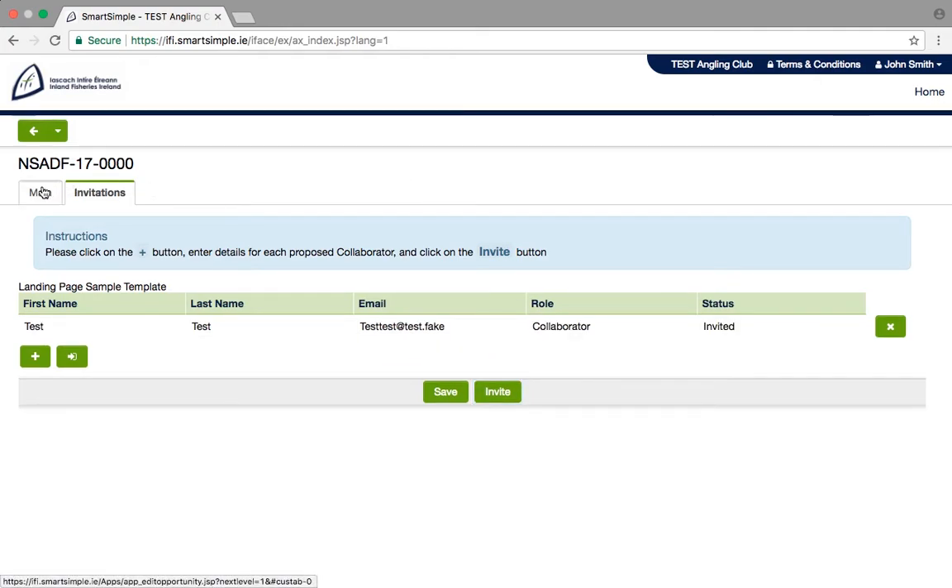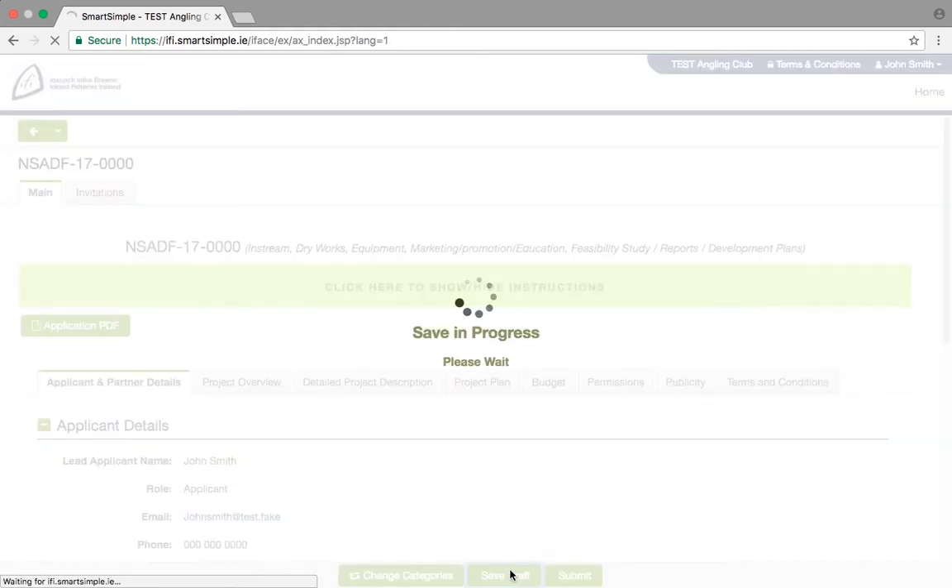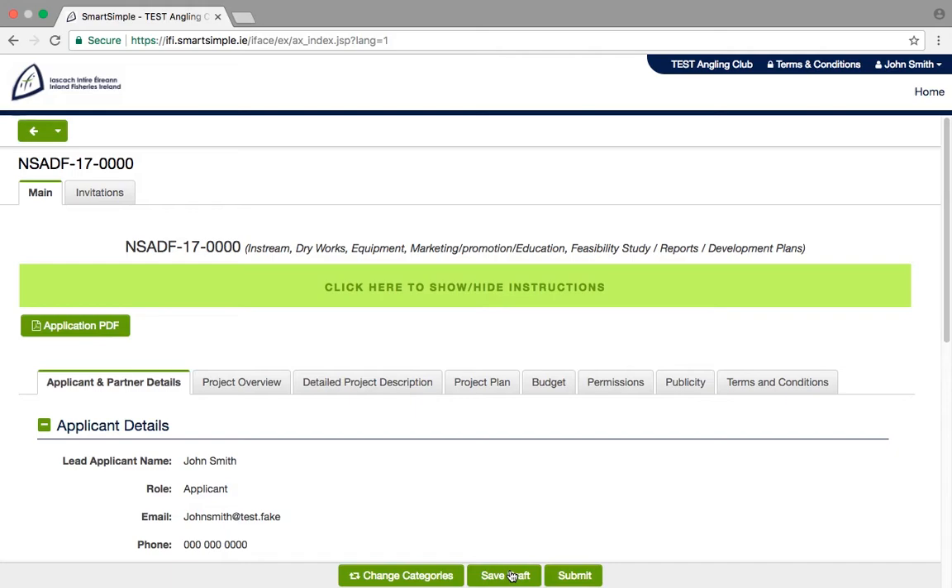Just click Main to go back to the application form. Save Draft: at the bottom of each screen there is a Save Draft button. We recommend that you click Save Draft often. This will ensure that if you leave the application at any stage and come back, you can pick up from where you left off. There is no need to complete the application in one sitting.